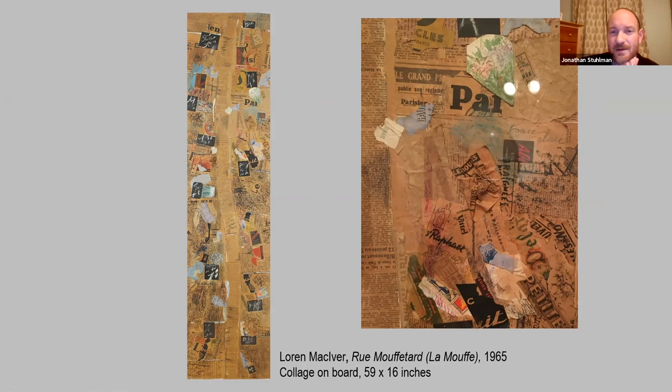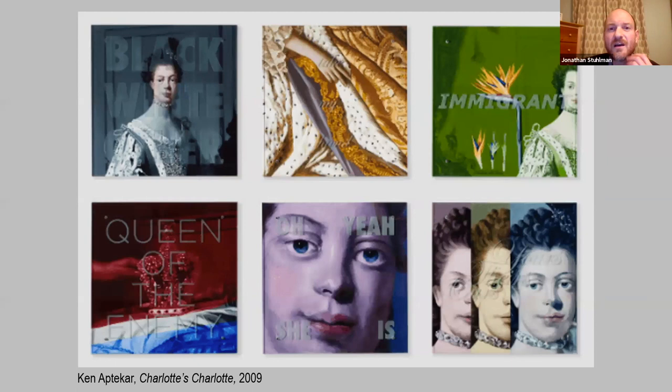These are not collages — these are probably the best-known pieces that any school child who's been to the Mint in Charlotte will tell you they remember: two grand portraits by Allan Ramsay of Queen Charlotte, the namesake of our city, and King George, which are cornerstones of our collection, always on view at Mint Museum Randolph. When we were opening the new building, we wanted something to connect the new museum to the old. So we commissioned a piece by Ken Aptekar called Charlotte Charlotte. Aptekar came to the city at a time when Queen Charlotte's background and ethnicity were really being investigated and talked about.